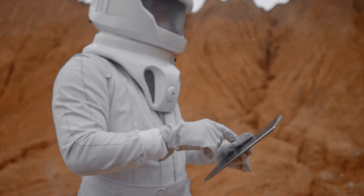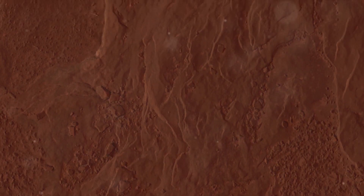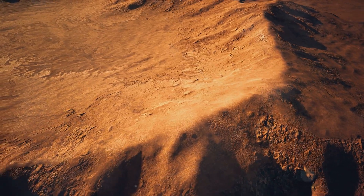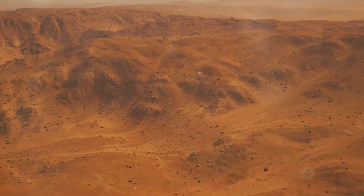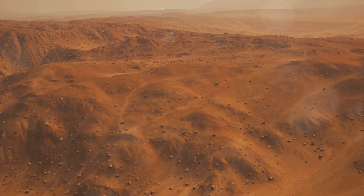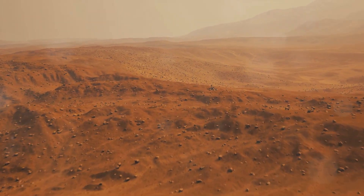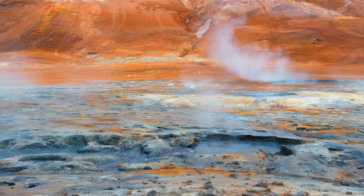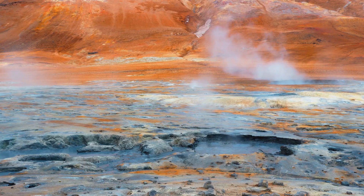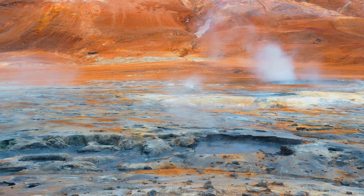It all began with unusual topographical readings. Mars, a planet known for its rugged and diverse terrain, presented data that hinted at something extraordinary. The contours and elevations in a particular region near the equator stood out, suggesting the presence of a large geological feature. Upon further investigation, scientists found signs of past volcanic activity in this region. This was a crucial piece of the puzzle, adding weight to the possibility that what they were seeing was indeed a dormant volcano of unprecedented size.